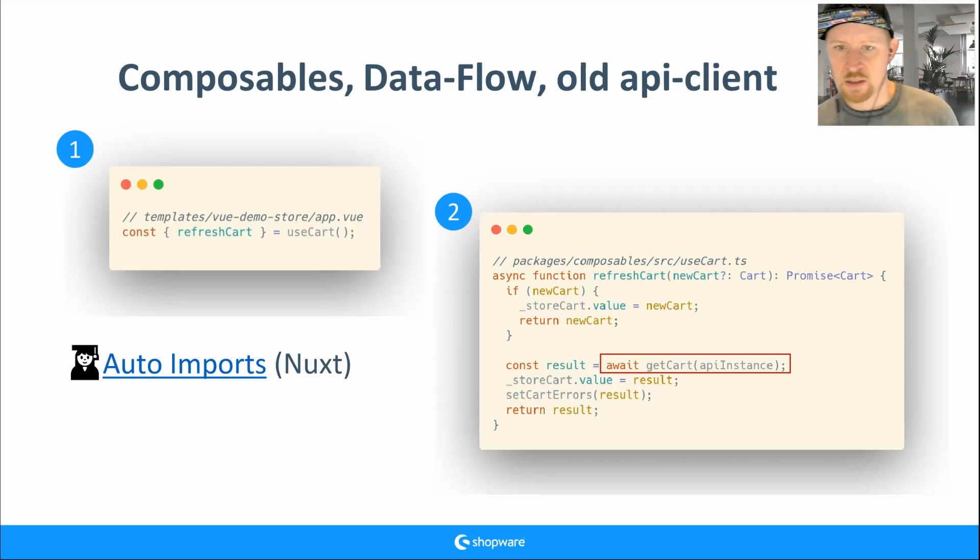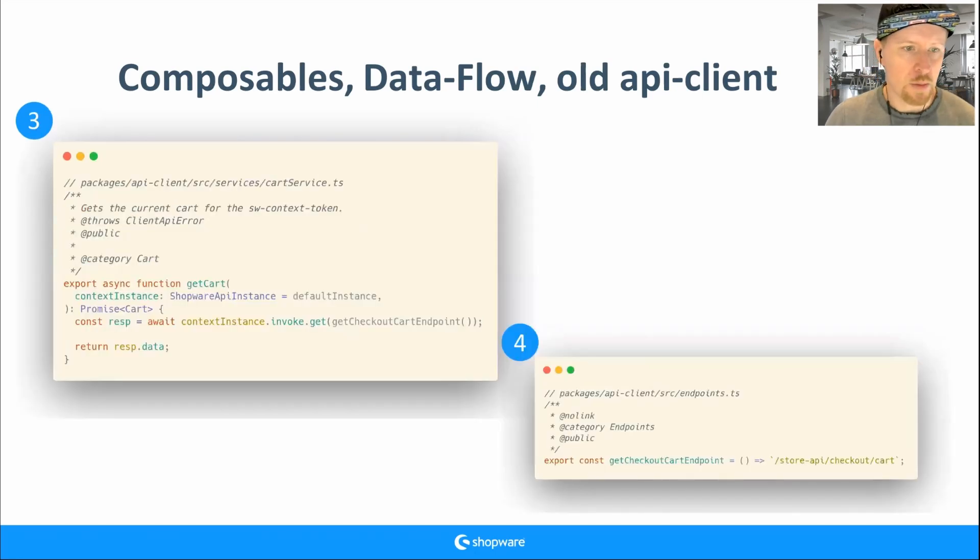Inside the async refreshCart function there's an await getCart. All the types — like Promise<Cart> — come from the types package. Going deeper into the API client source services, there's a cart service with an export async function getCart. It uses the API instance, invokes a GET request to the checkout cart endpoint. The context token is already handled by the Shopware API instance, so you don't need to provide it manually.